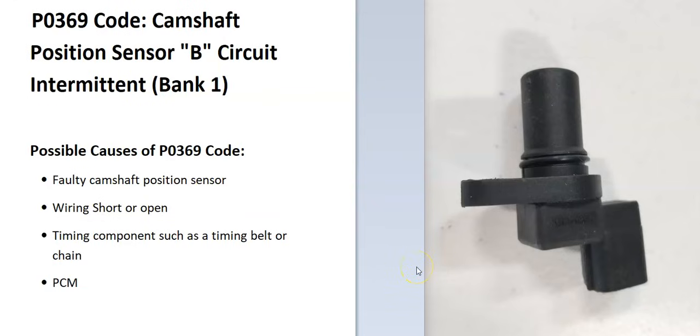Sensor B is on the exhaust side of the engine, so if you find the exhaust, it'll be the cam sensor closest to that side. V6 or V8 engines have two banks. Bank 1 is the side of the engine with the number one cylinder, and bank 2 is the opposite of that. So to find bank 1, just find the number one cylinder, and that'll be the side that's having the issue.